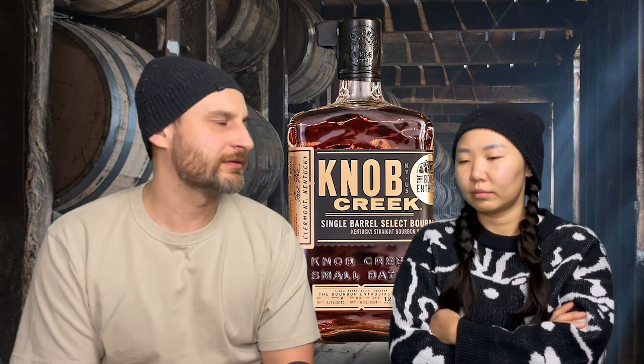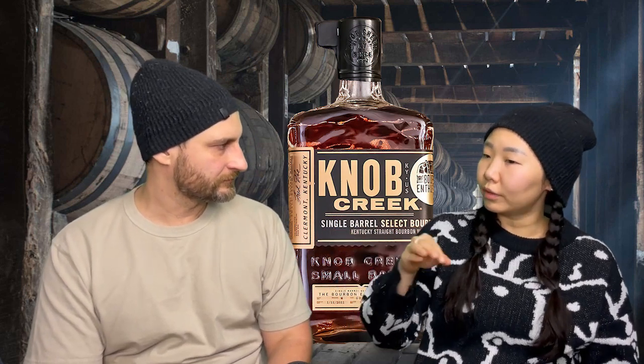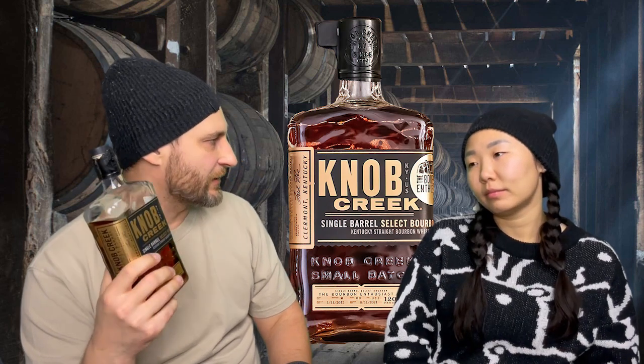Is it better than, say, Wild Turkey Rare Breed? To me, Rare Breed was okay but it just hit you with black pepper the whole time — black pepper, black pepper, black pepper, then it lets you go. It's one-note. This one is multi-dimensional, so it feels better. I think Knob Creek is underrated — when you try to find reviews there aren't that many, and I don't know why it isn't more popular.